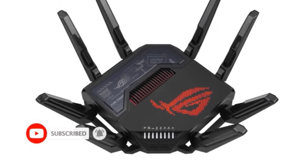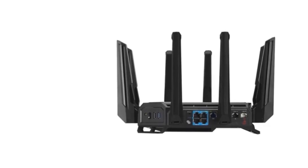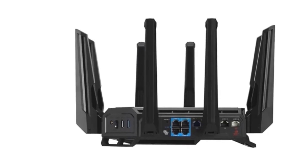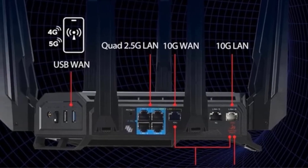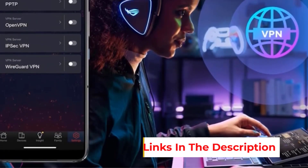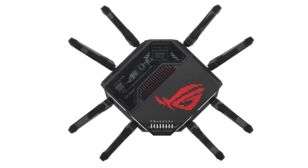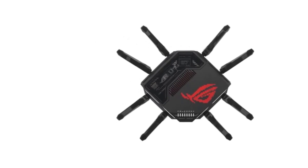The router is equipped with advanced external dual-feeding antennas, maximizing signal strength and coverage. It offers extensive wired connectivity options, including dual 10G and quad 2.5G ports. The GTB98 Pro includes a triple-level game acceleration feature to prioritize and boost gaming traffic from the device to the game server, ensuring an optimal gaming experience. It also comes with QoS, guest mode, internet security, and parental controls, making it versatile for gaming consoles, PCs, tablets, smart TVs, and smartphones.